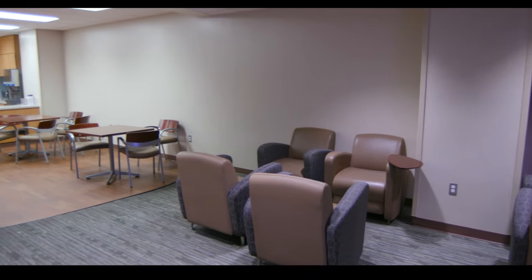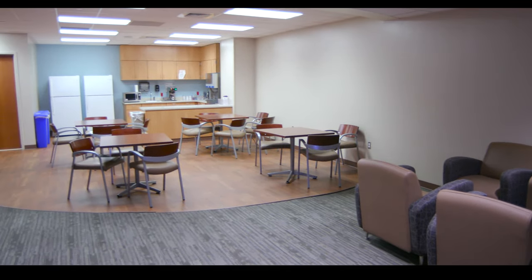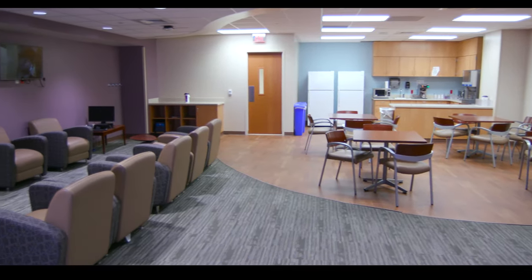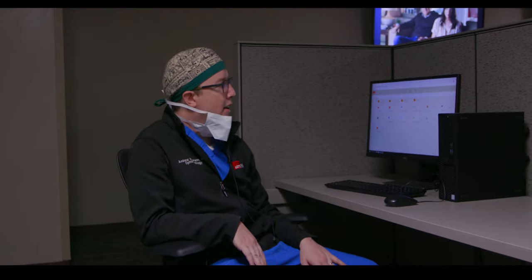We're in the physician break room — it's actually pretty nice, with comfortable chairs, a TV area, and space to make food and snacks. We're also in the surgical work room, which has plenty of computers. You can come up here between cases or while waiting on a case to do whatever computer work you need — get charges ready, anything like that.